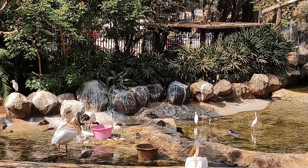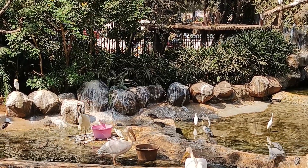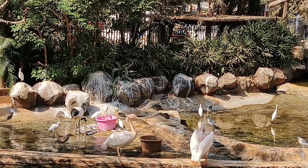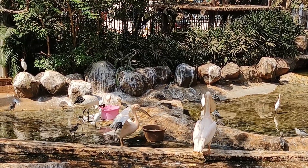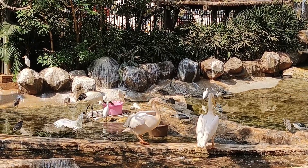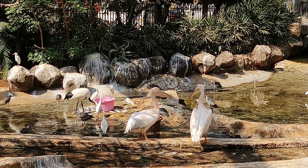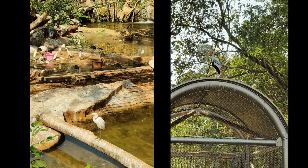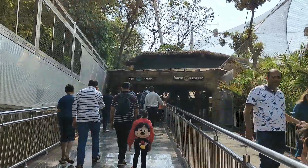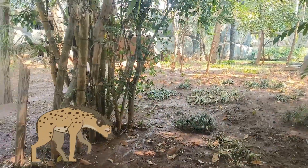There are many big and small birds you can spot throughout the enclosure. They are busy having fish. Now we are moving towards the leopards and hyena section. We spotted the leopards; however, the hyena was sleeping.